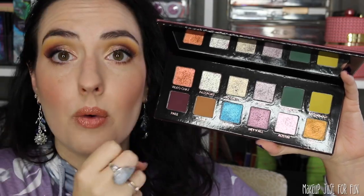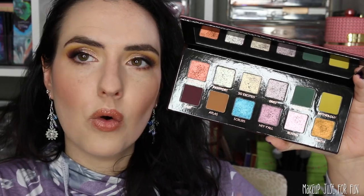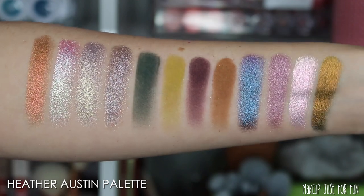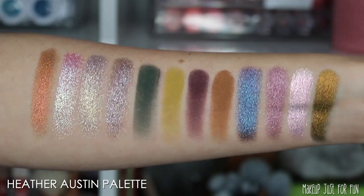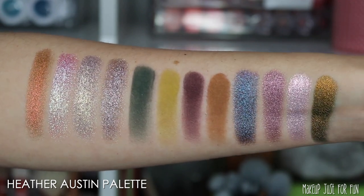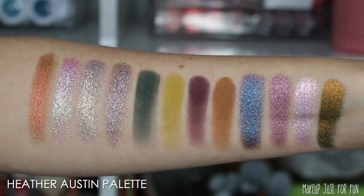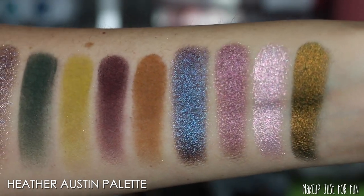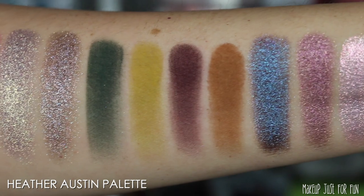Overall really impressed with the whole experience. When you actually touch these shades they feel so good — it's crazy. I swatched the Ace Beauté palettes and then swatched these and it was like a different realm of existence. I got the Heather Austen palette, which I've had on my want list for a really long time. The Heather Austen palette has absolutely beautiful swatches and tends to be a little more warm-tone neutral leaning. These matte shades are just exceptional — so much more even and opaque.